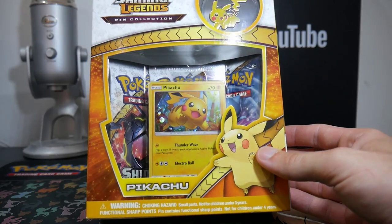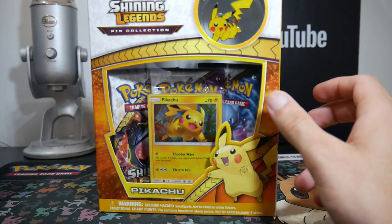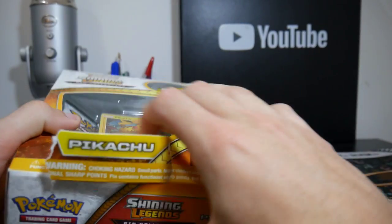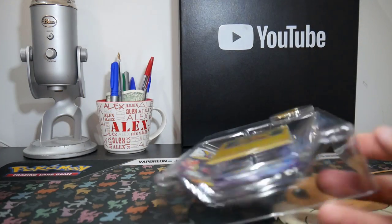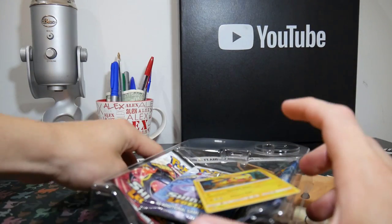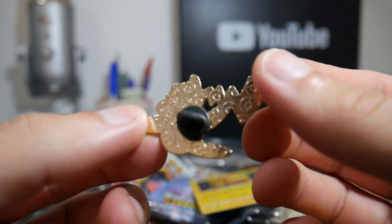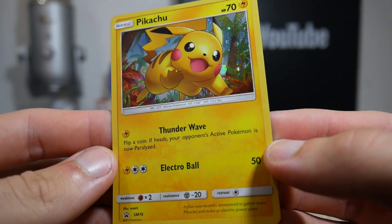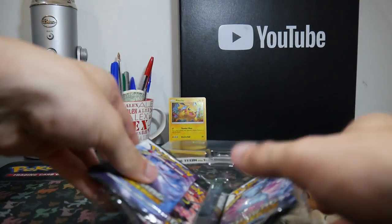I was going through some stuff and I found this, plus a few other tins — just some doubles that I had — and I thought, why not open it? This one's a Shining Legends Pikachu tin. It comes with a Pikachu pin and a Pikachu promo card — it looks like a galactic foil type — Sun and Moon promo number 76.